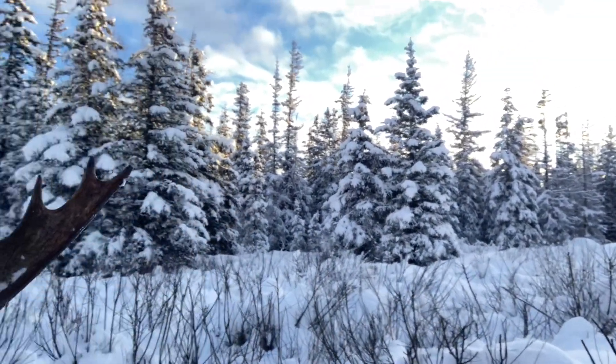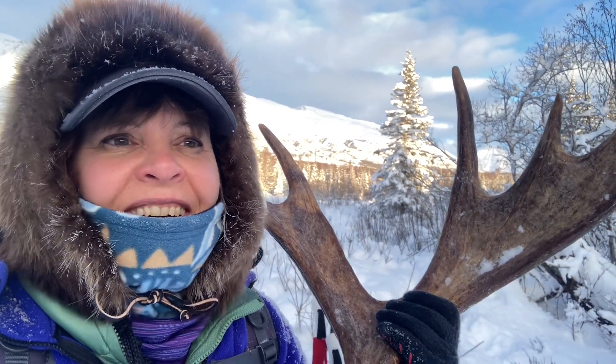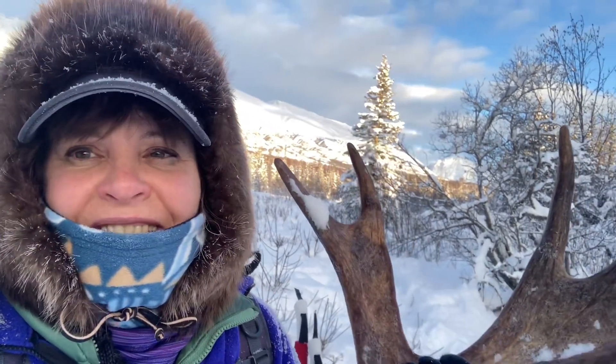I'll be looking in these nice brushy bottoms here. I'm so excited — this is an awesome one and the mice and the squirrels have not got to it yet, so even better. Awesome find! If you're in south central Alaska right now, the moose are shedding, so get out there and look for your antlers.